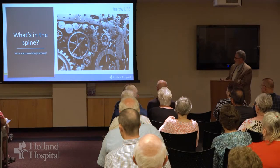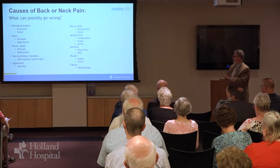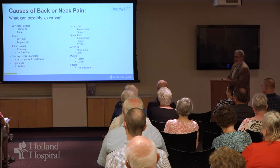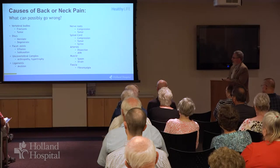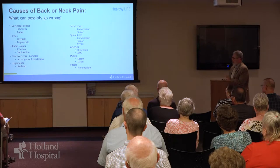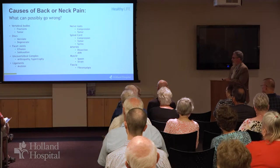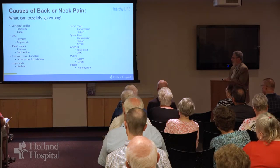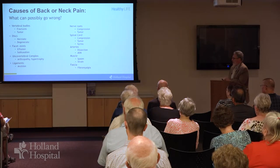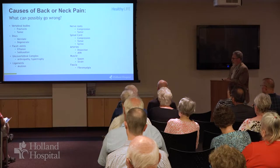So what can possibly go wrong with any complicated piece of machinery? As it turns out, quite a bit, and this is a partial list. Vertebral bodies can fracture or can develop a tumor. Discs can degenerate over time slowly or can herniate or rupture somewhat abruptly. Facet joints can develop fluid collections within them that can cause pain either within the joint or surrounding nerve roots that can get pinched. We can also develop a slippage in the spine if facet joints have severe arthritis. The unco-vertebral joints in the front can enlarge and degenerate over time and can press on the nerve root or the spinal cord.